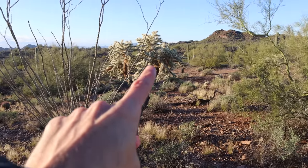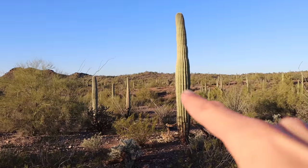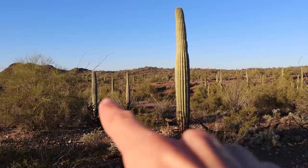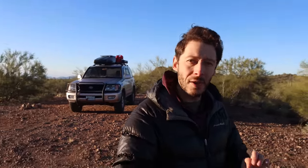Here we have some Ocotillo, Cholla, and Palo Verde. We have of course the iconic Saguaro cactus — you can see just a ton of them out on the hillside. But there's one type of cactus found only in one little sliver of Arizona, and that sliver is this area. It's called the organ pipe cactus, and there's a national monument here called Organ Pipe Cactus National Monument. We're going to be going through a sliver of that national monument today, and I have one of those cacti right here next to camp.